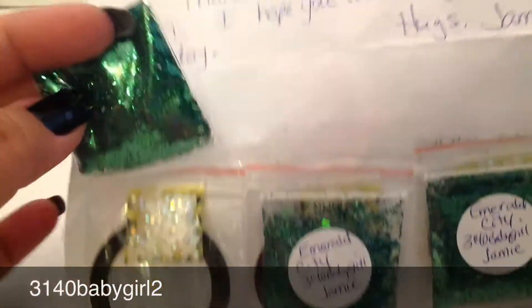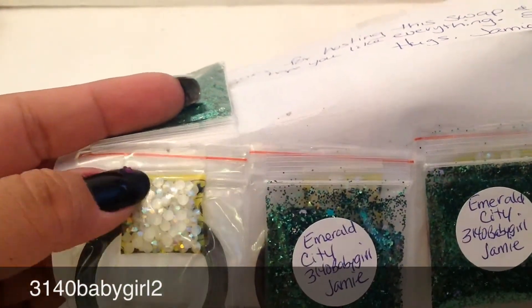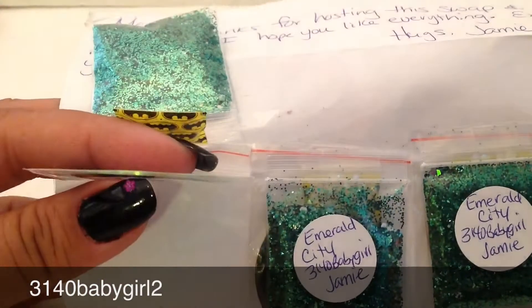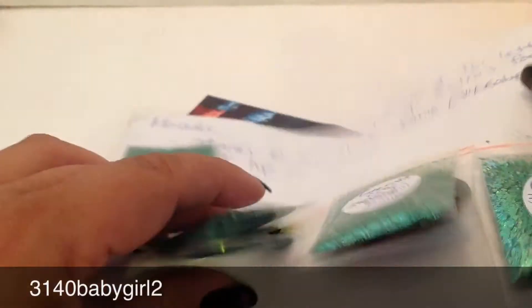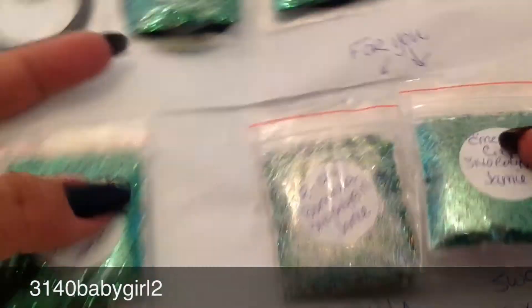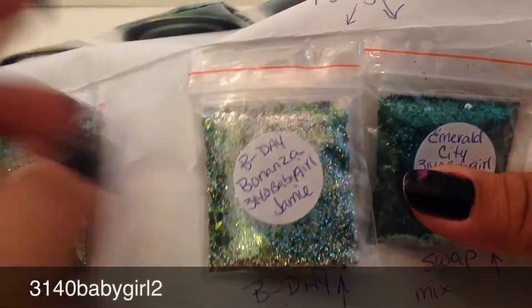My camera is not liking me today — there we go. She sent some circle diamond cut holographic circles and some tape. This one's in green — they're all green... oh no, brown, green, and silver. Oh, look at this one! She sent me a mix of your guys's two and this is my birthday mix.